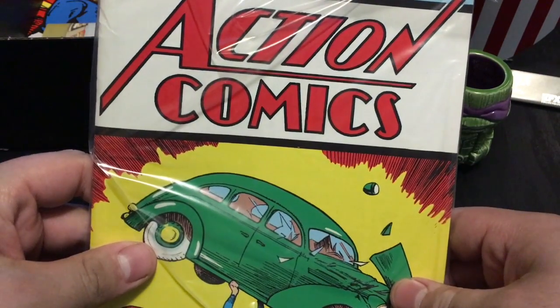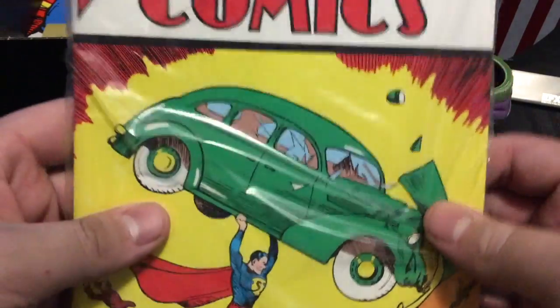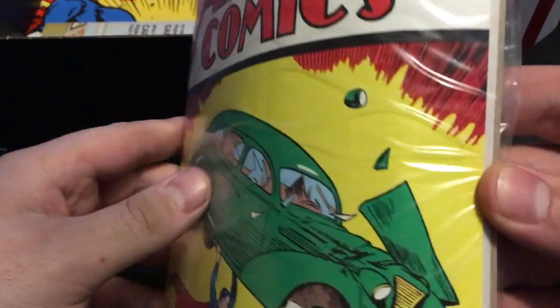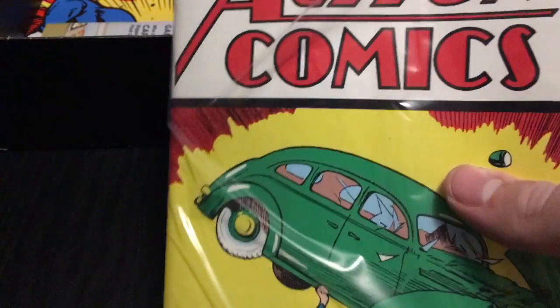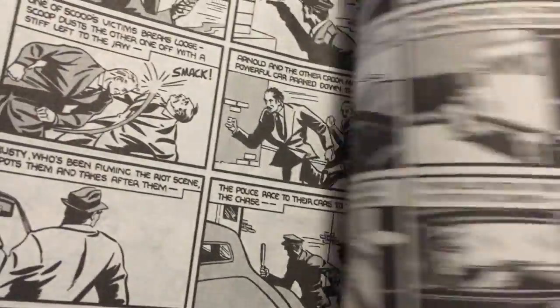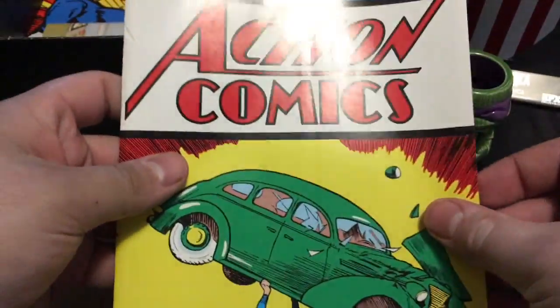No way! That's cool — like a reprint of the first ever Action Comics with Superman. That's sweet. Too bad it's not the real deal — thing's worth what, like three million dollars? But this is cool, this is awesome. This is the whole comic and everything. Oh yeah, even a little backer. Oh, that is awesome, that is so cool. This is like the best Loot Crate I've ever gotten. The official first appearance of Superman is in there. That's freaking awesome.